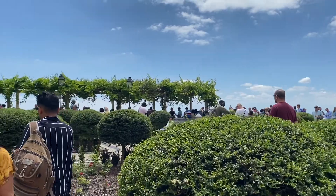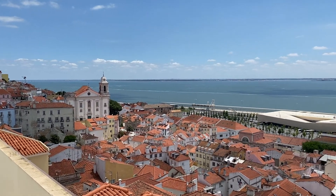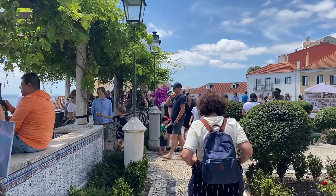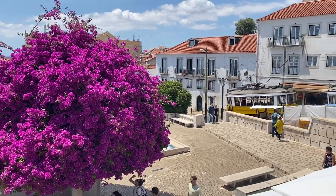One of the nicest lookouts in Lisbon is at Miradouro de Santa Luzia. This spot has a really nice lookout of the river leading into the ocean and the rest of the city. It's also filled with so many plants along the walls that make it look really beautiful when you walk here.